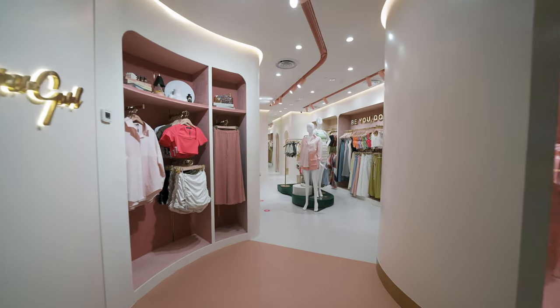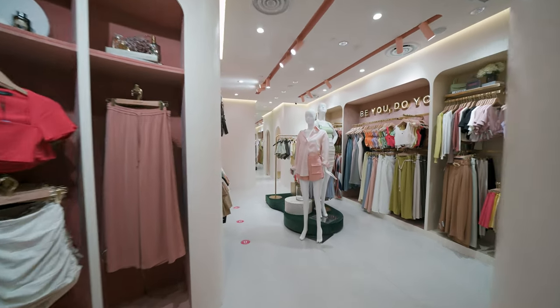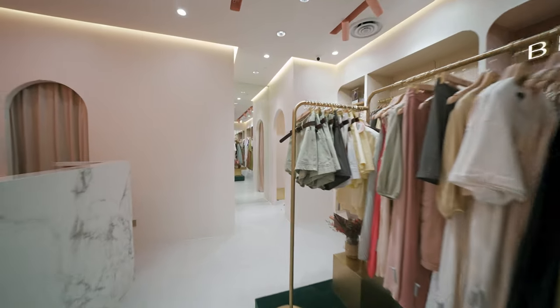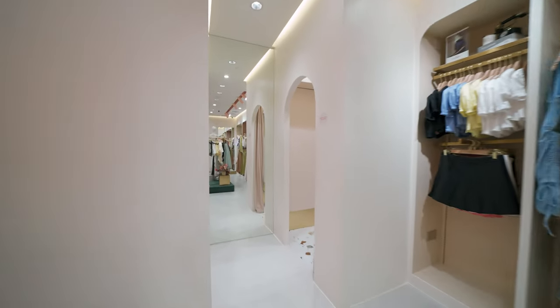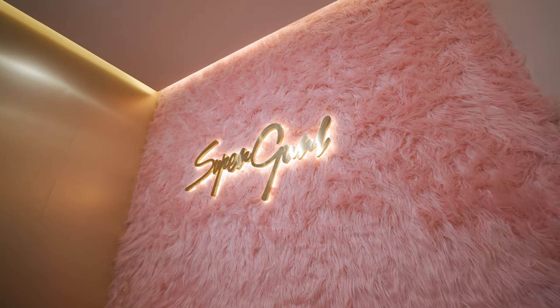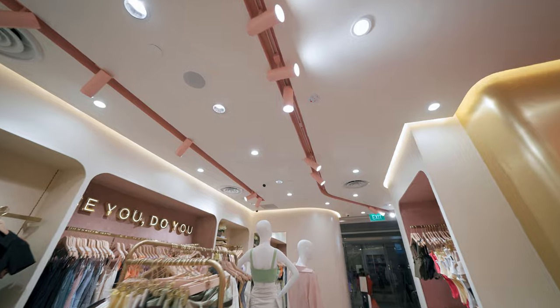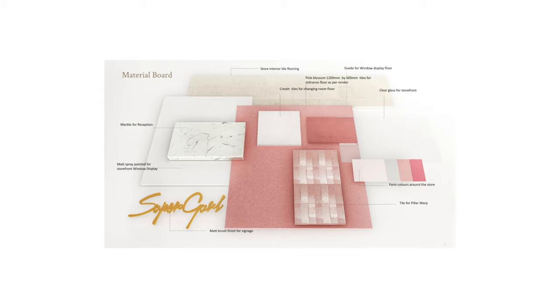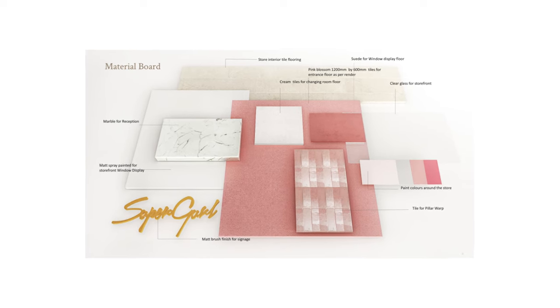On the side, we have used directional cove lights to lead the eyes of the customers into the store. For Supergirl's brand colour, it is fuchsia pink. We found that if we were to use the colour in the entire space it would be too overbearing, so we have a cream base with Benjamin Moore's Timid White and accent it with Supergirl's fuchsia pink.